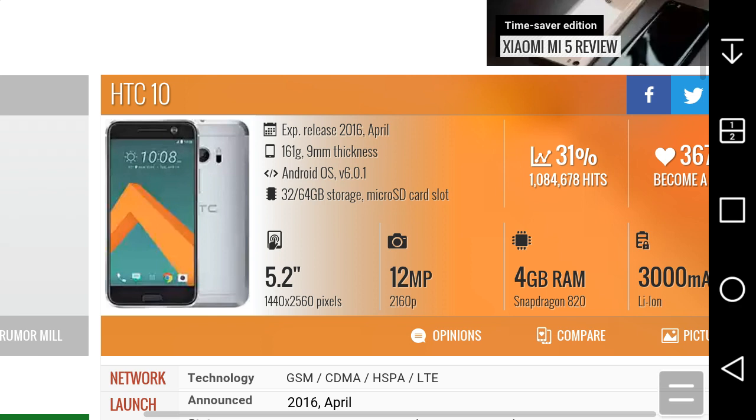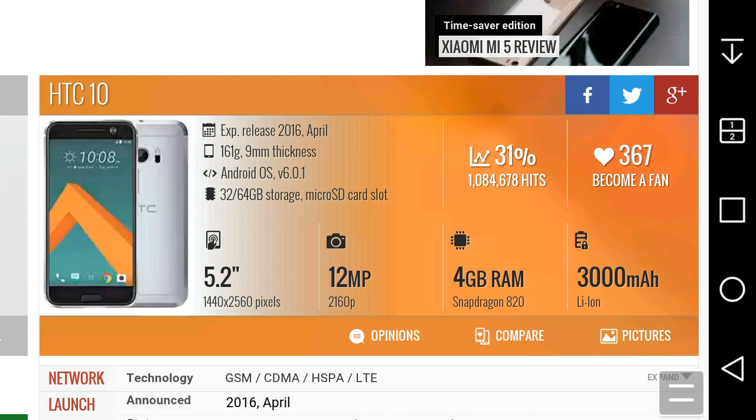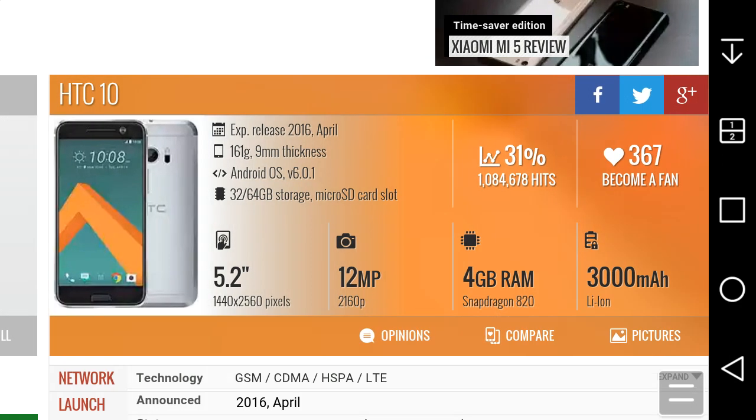The screen has a 5.2-inch display, a 2K Quad HD display at 1440 by 2560 pixels. It has a 12-megapixel camera with 4K video, 4GB of RAM, Snapdragon 820 processor, 3000mAh battery, Android 6.0.1 Marshmallow, and comes in 32 or 64 gigabyte versions with a microSD card slot.